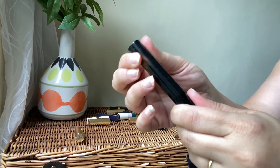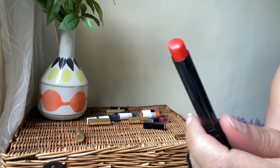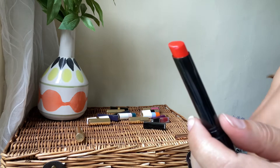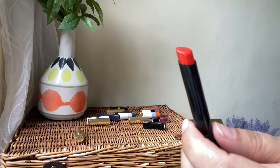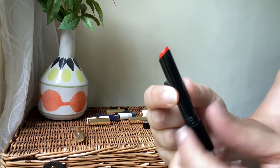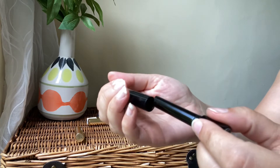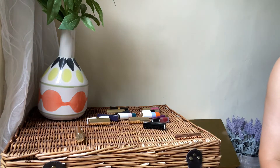Next we'll go to Victoria Beckham. I've got the lipstick in Fire — a beautiful red-orange which I absolutely adore. I also adore the bullet shape because it's so precise; you can apply it to your lips beautifully. Love the shade, love the formula — very glossy, very comfortable. Stunning lipstick, definitely a keeper. I need to try more shades.